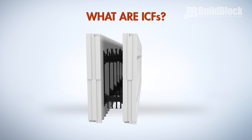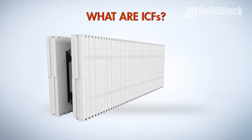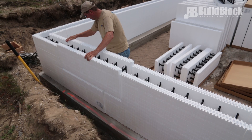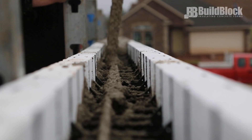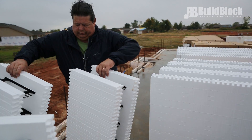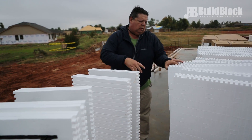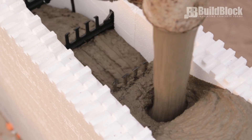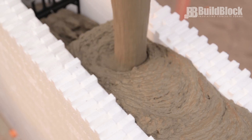What are ICFs? Insulating concrete forms are hollow foam blocks which are stacked into the shape of exterior walls of buildings, reinforced with steel rebar, and then filled with concrete. ICFs combine one of the best insulation materials, expanded polystyrene EPS foam, with the strongest structural building materials, steel-reinforced concrete.